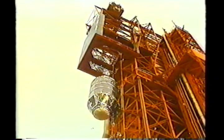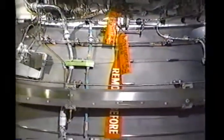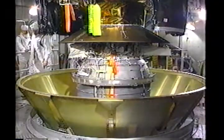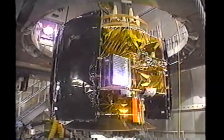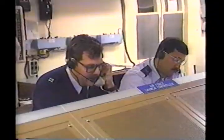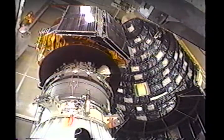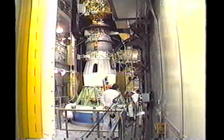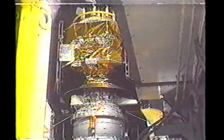At the launch site, the satellite is carefully hoisted into the white room atop the service structure on pad 17A. Once inside the white room, the payload is installed on the second stage of the Delta II rocket. After the mating is complete, a flight program verification is conducted to assure that all components are functioning properly. The payload fairing, which protects the spacecraft during the ascent through the Earth's dense atmosphere, is the final piece of flight hardware which completes the assembly of the Delta II vehicle. Explosive devices installed on the fairing separate it from the Delta rocket once it passes through the Earth's atmosphere.